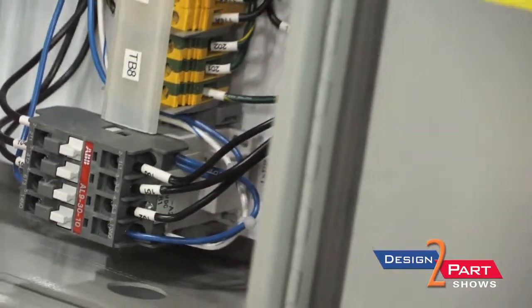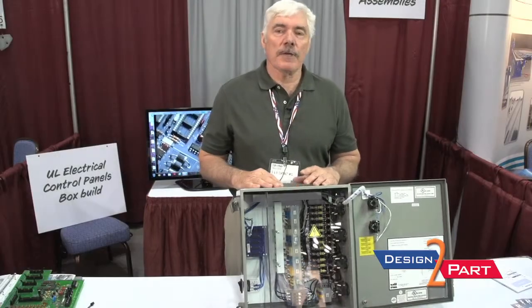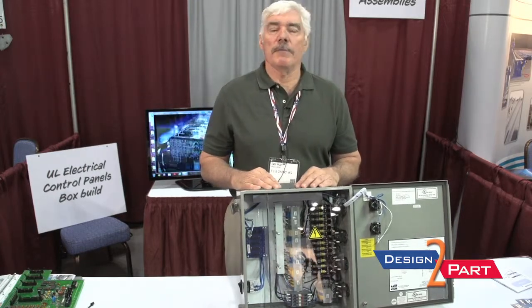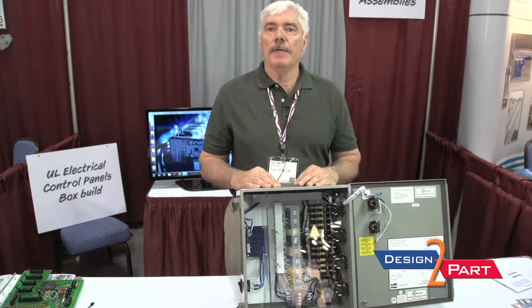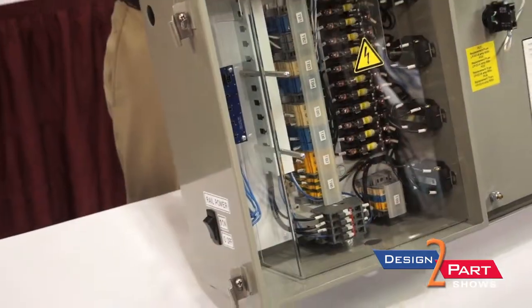We try to source as many of the components as we can in the U.S. All of our enclosures are made in the U.S. A lot of the components, of course, are made worldwide, but we buy those through authorized distributors so that we know we have good quality parts. All the work, of course, is done here in the U.S. at our facility in Iota, Minnesota.